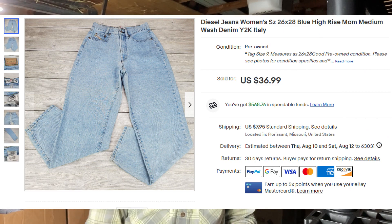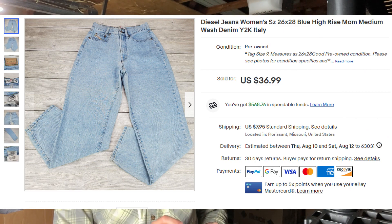Next up is a good one — these are Diesel jeans again, but they're vintage. It was like some Y2K, made in Italy. Buyer paid $38.28.